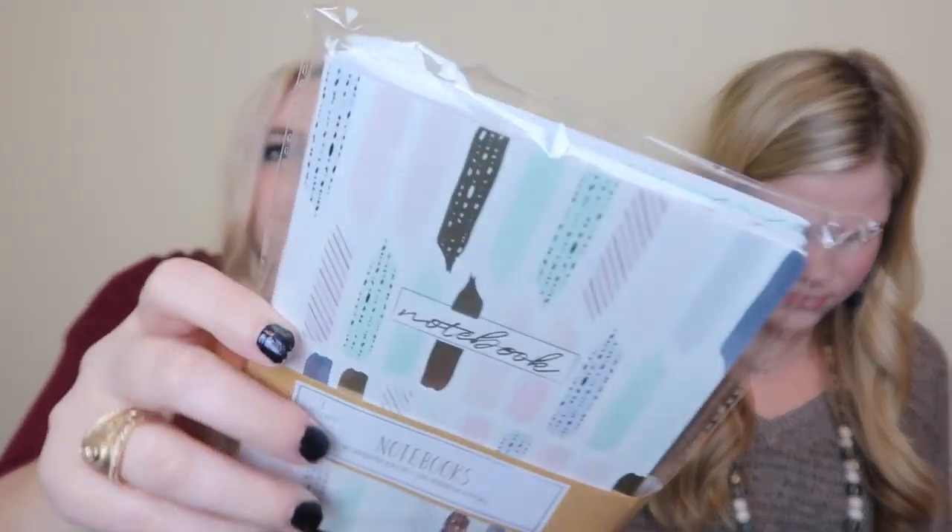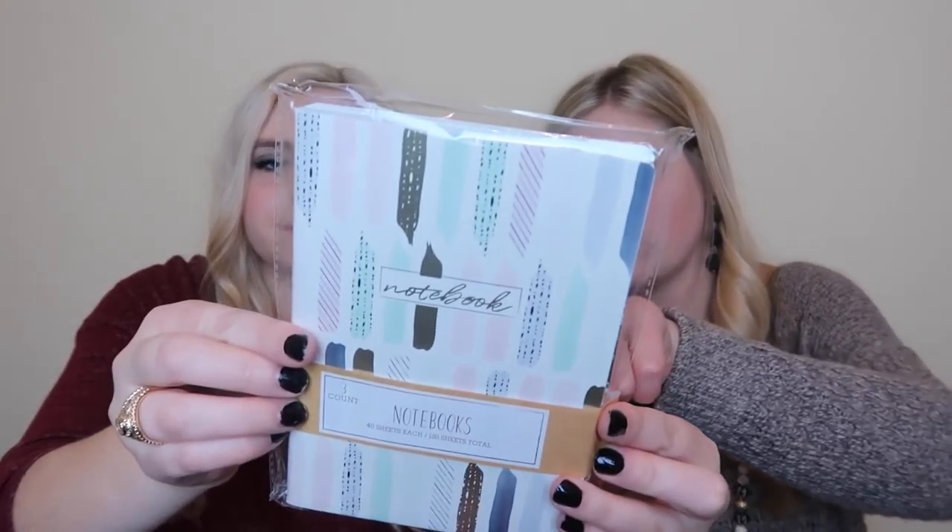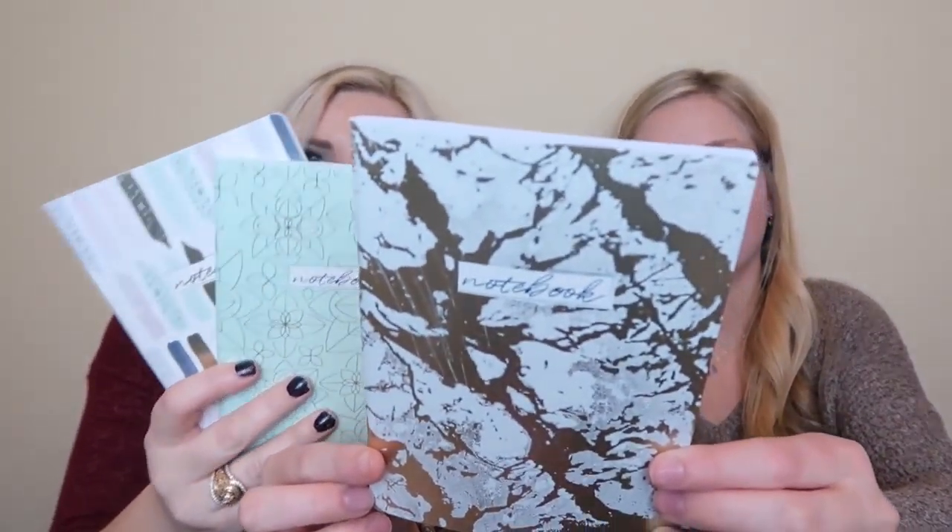Next up - the marble one is so cute, I'm keeping those! This is a set of notebooks. It comes with three different notebooks - I thought it was just one. There's a marbled one that is gorgeous. This was three dollars. These would be great for notes or drawing, to-do lists - all sorts of things.